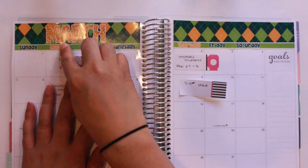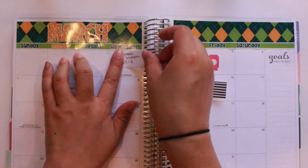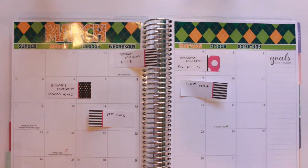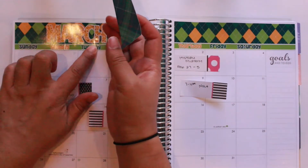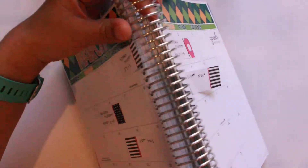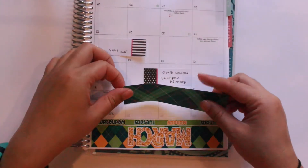For the first part of March I have midterms, which totally suck, but it is what it is. I have two midterms next week, which is the 27th through the 5th. Then I have my biology midterm from the 5th through the 10th, which I'll end up taking while I'm in New Orleans. That's okay because I'll be at the hotel while my husband does his work, and while I'm there I'll go ahead and take my midterm.